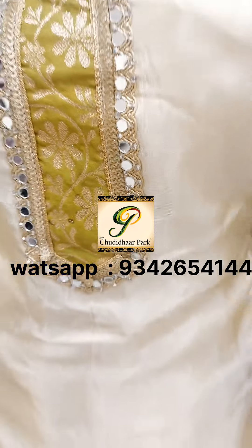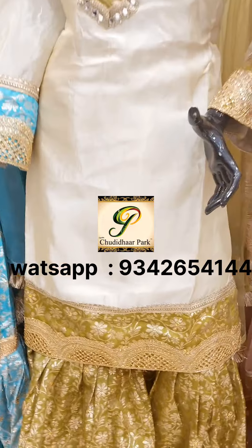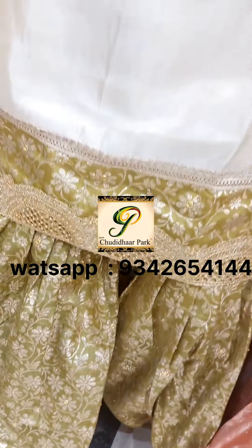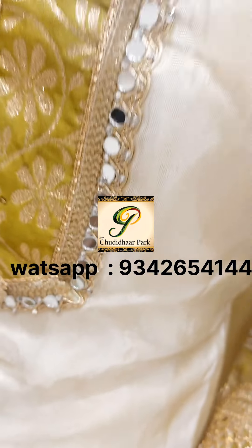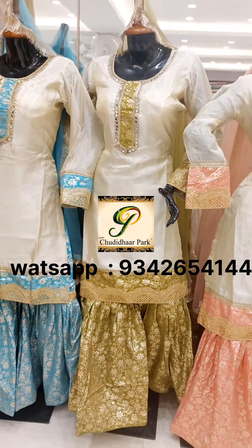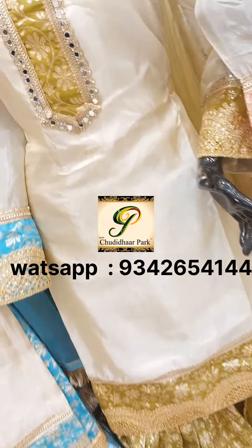The same combination features heavier mirror work with banarasi patches, necklaces, sleeves, and zircon stones. The next combination is cream with mehendi green — it has the same style and pattern, giving a full heavy bridal and party wear look.